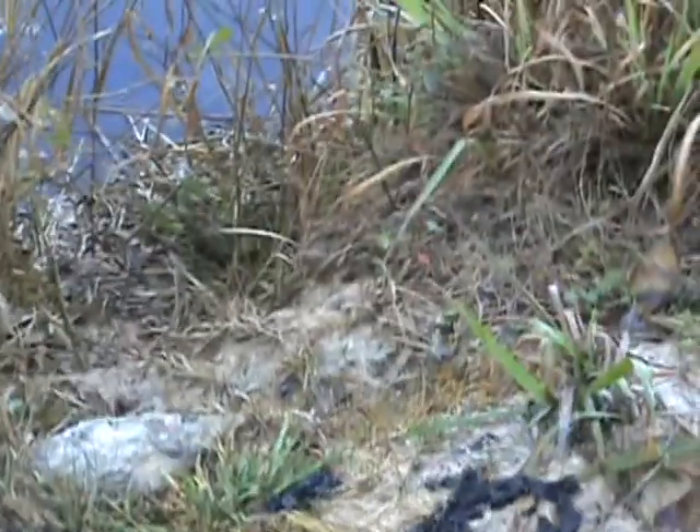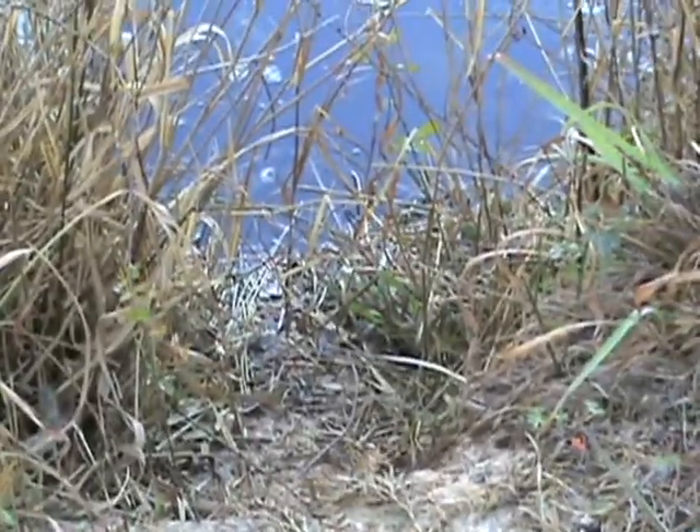Okay, I found some signs here. This here is what we call an otter slide. It's where they're sliding up and down this bank here, kind of crossing and going back up into this slough. And if you look real closely, you can find droppings. A lot of times they'll have a lot of scales in them.